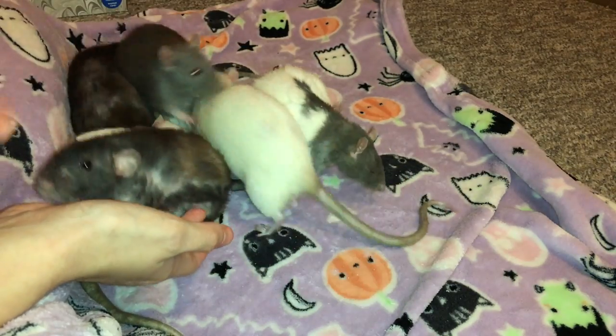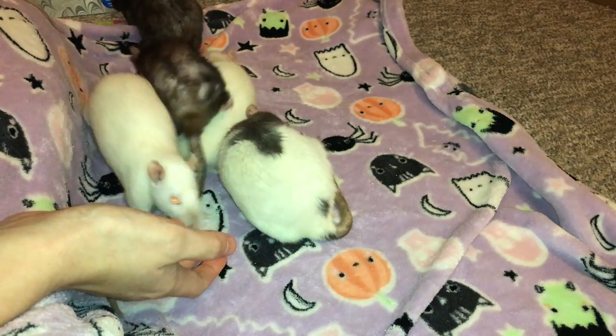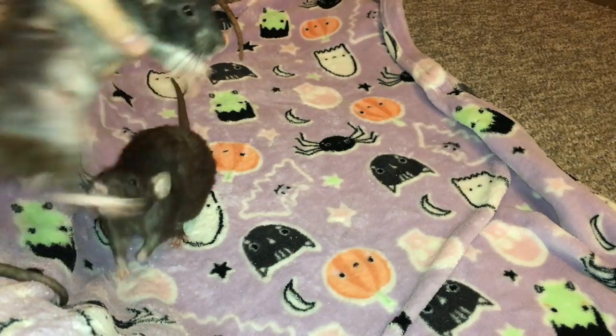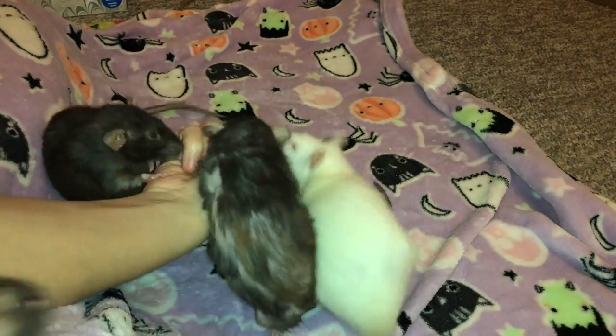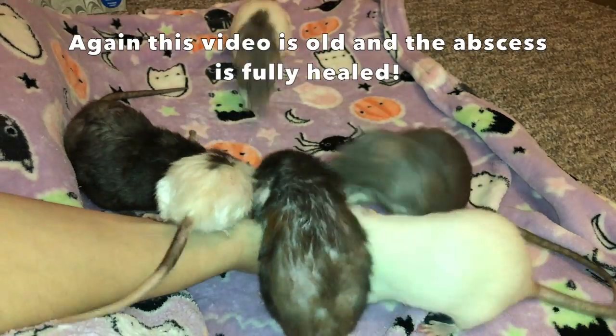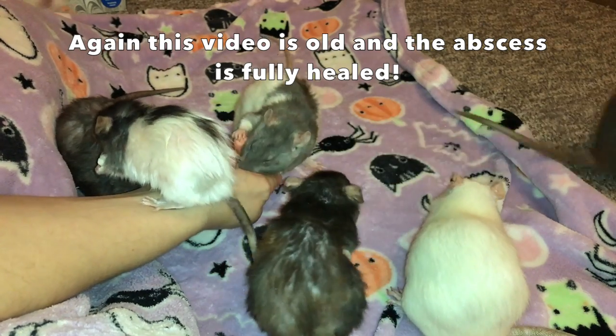I'm very happy to see that Donut's abscess has resolved, and I'm very glad it wasn't a mammary tumor. I'll be showing some clips I got of the abscess as it was healing over the last few days. It's only been about five or six days since I saw the lump, and she is doing quite well — this should heal up completely in the next day or two.